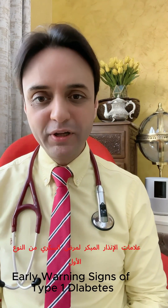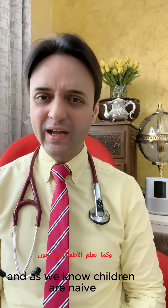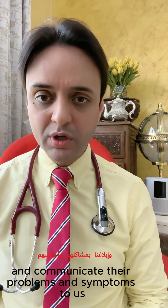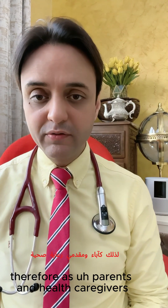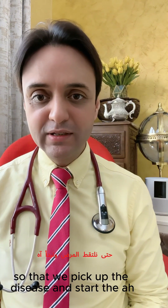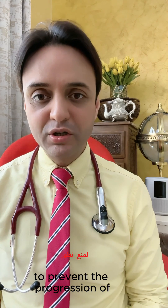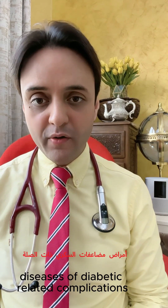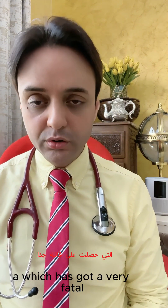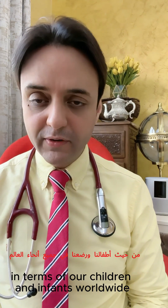Yes, we're going to talk about early warning signs of type 1 diabetes especially in children, which is of paramount importance because it often goes under the radar. As we know, children are naive and sometimes cannot elucidate and communicate their problems and symptoms to us. Therefore, as parents and healthcare givers we should be vigilant and always on the alert to pick up these early warning signs as early as possible, so that we start the treatment of type 1 diabetes to prevent end-stage complications, especially DKA, which has very serious consequences in terms of mortality and morbidity in children and infants worldwide.